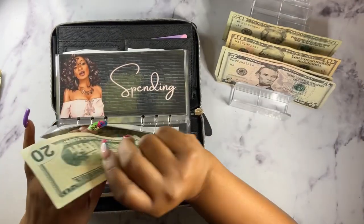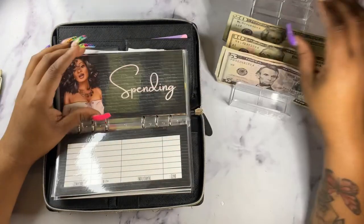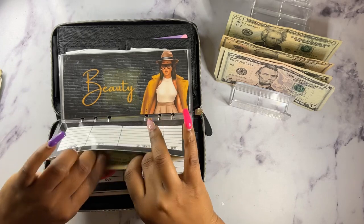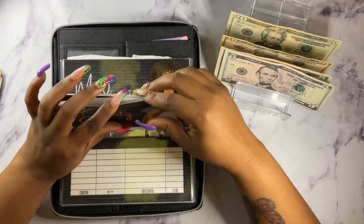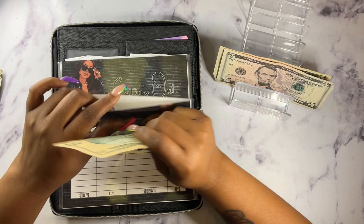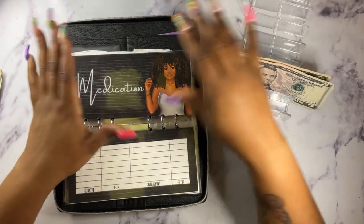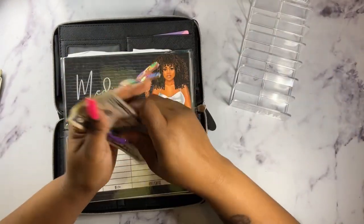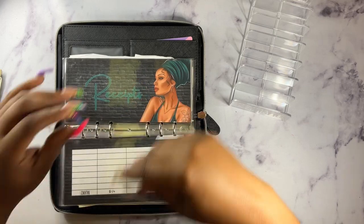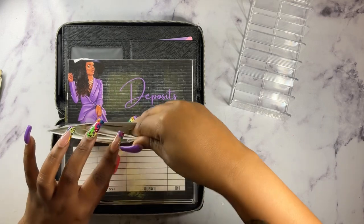Spending is going to get $10. And then for beauty, beauty is going to get $30 — that's a $20 and a $10. Eating out isn't getting anything. And for medication, I am going to do two fives, which is $10. And then for my receipts, I am going to take these out and put them to the side so I can scan them into Fetch.